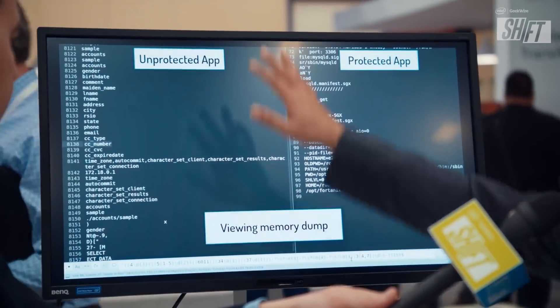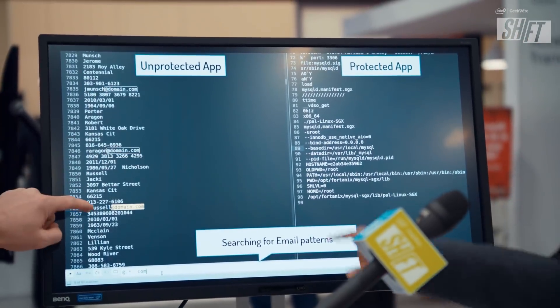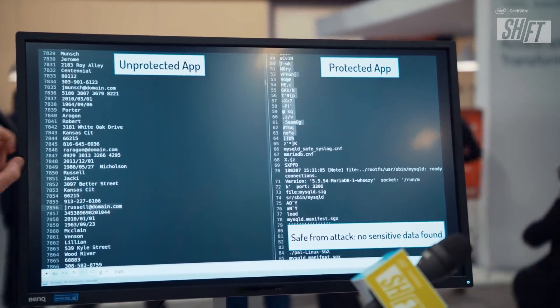On our left, we have the unprotected application running — it has stored credit card information. On the right, I have a protected version of the application running. Searching for credit card transactions and emails, I was able to extract that data from the unprotected side. Here, in the protected version, it's encrypted and completely safe from that attack.